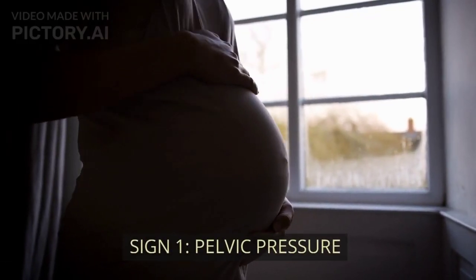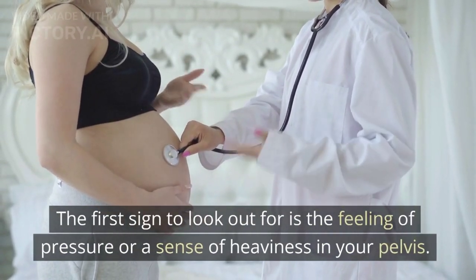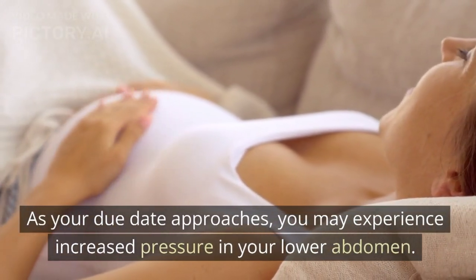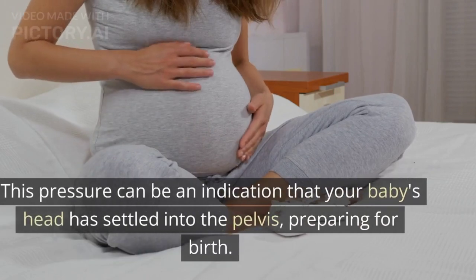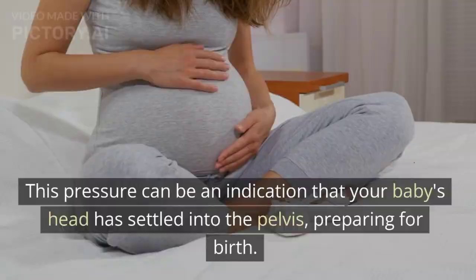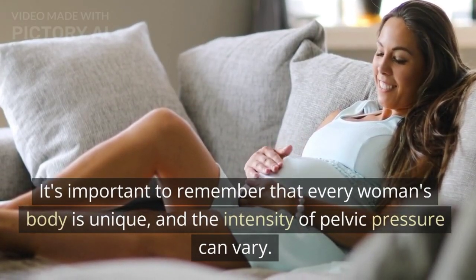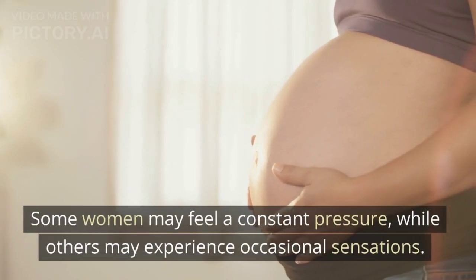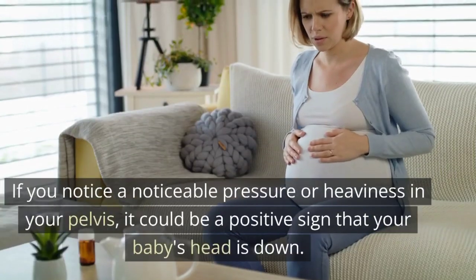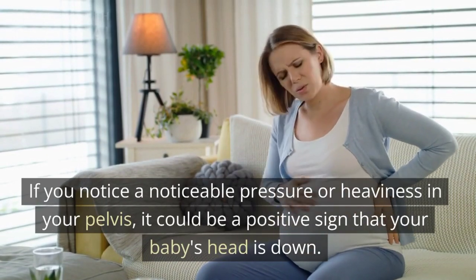Sign 1: Pelvic Pressure. The first sign to look out for is the feeling of pressure or a sense of heaviness in your pelvis. As your due date approaches, you may experience increased pressure in your lower abdomen. This pressure can be an indication that your baby's head has settled into the pelvis, preparing for birth. Every woman's body is unique, so the intensity of pelvic pressure can vary. Some women may feel a constant pressure, while others may experience occasional sensations. If you notice a noticeable pressure or heaviness in your pelvis, it could be a positive sign that your baby's head is down.